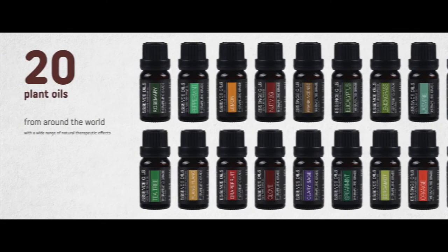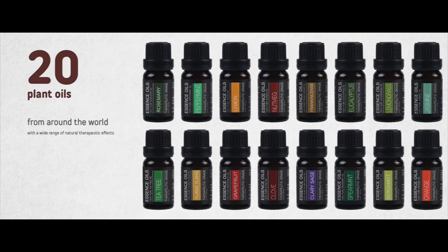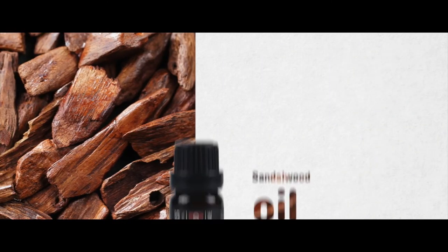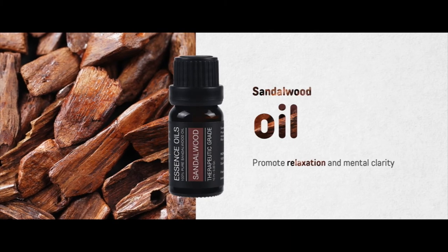20 diverse and responsibly sourced plant oils from around the world are included, with a wide range of natural therapeutic effects. Promote relaxation and mental clarity with sandalwood oil.